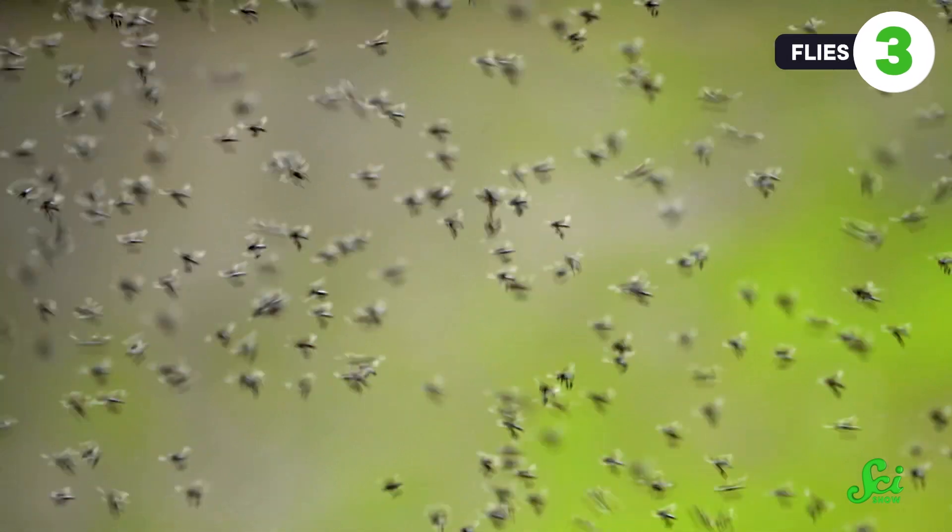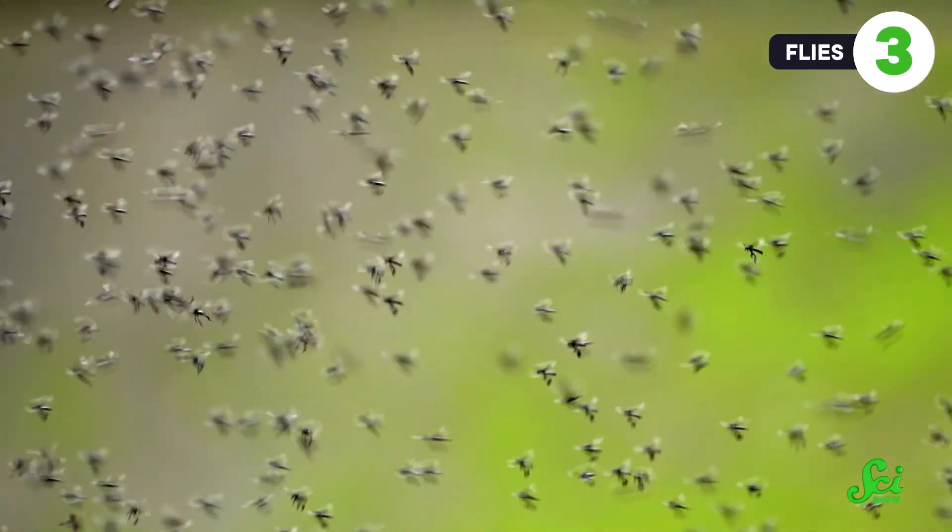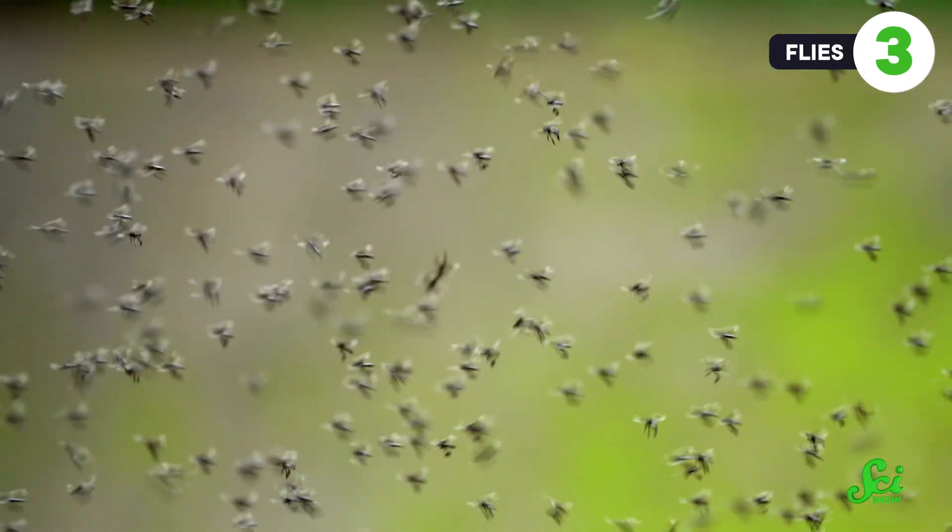Snails might have a variety of ways to move, but none of them can travel quite like flies. It takes a special kind of understanding of where you are in space to fly through the air without injury. That might be why flies have so many gravity sensors on their bodies.